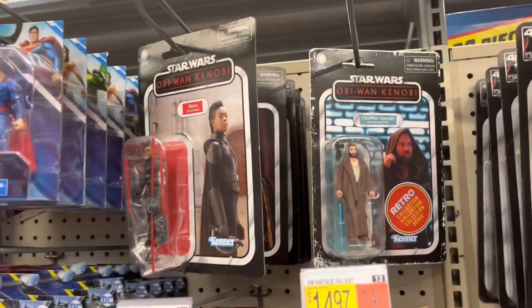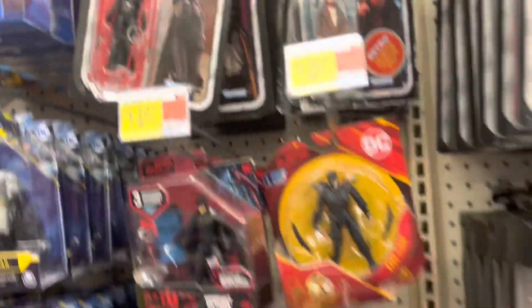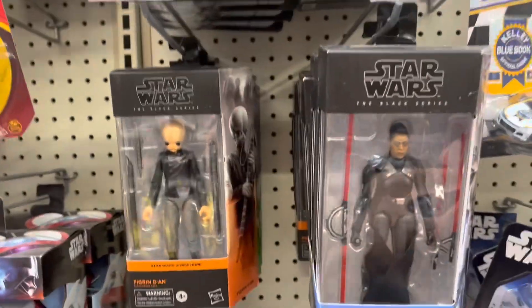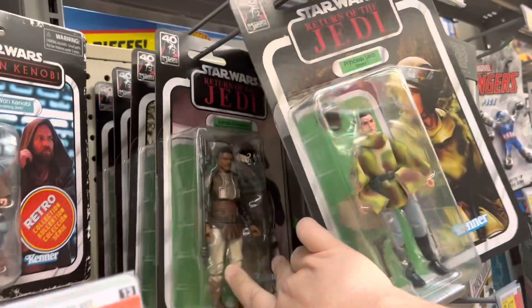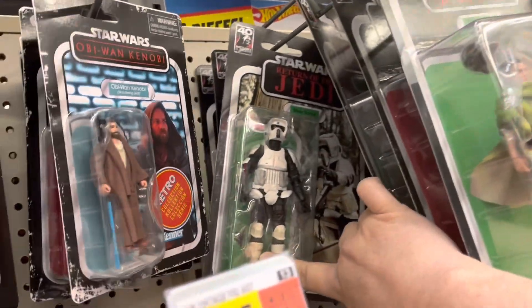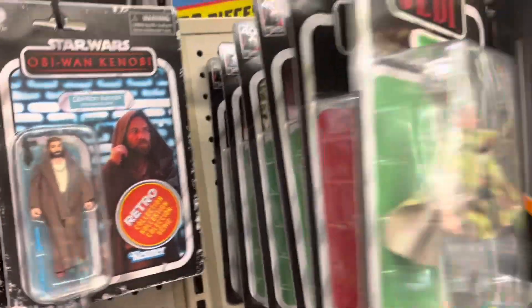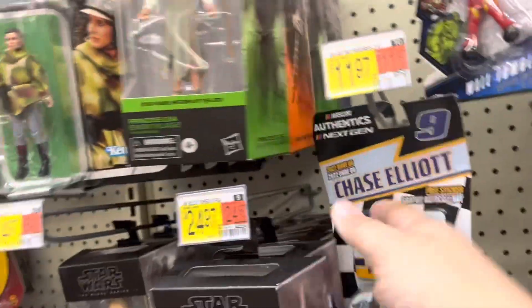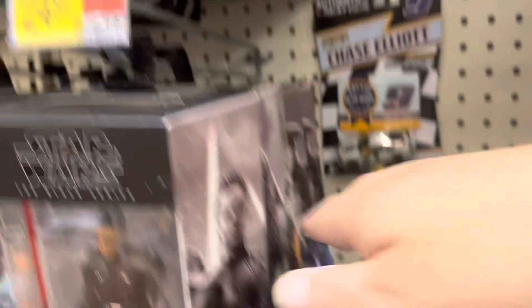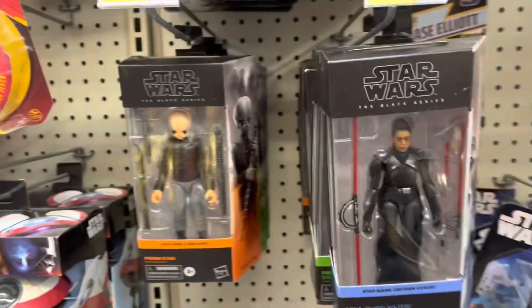Got Star Wars. Got some Retros, Image Collection. Do have some Black Series. Looks like we got all the 40th Return of the Jedi. Scout Trooper is cool and it's tempting — might pick that up, I don't know. Got the Fifth Brother back there, got Riva.